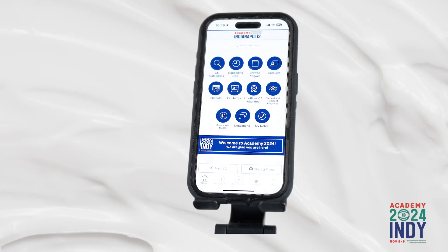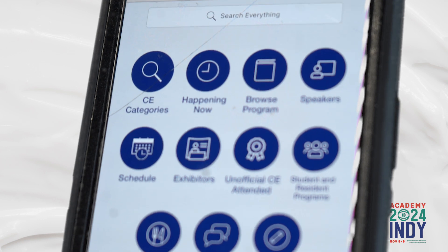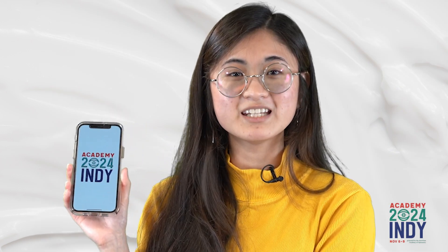It's here! The Academy 2024 Indianapolis app is now available! The Academy 2024 app is your one-stop shop for everything in Indy.